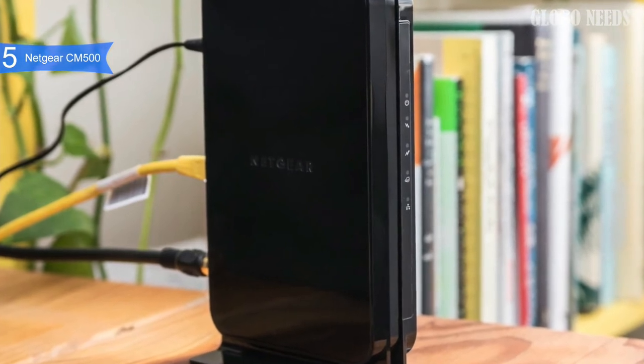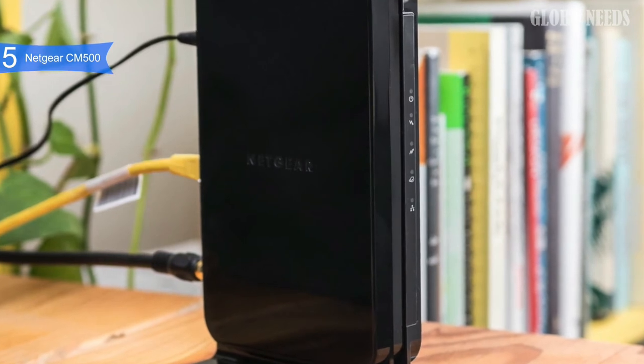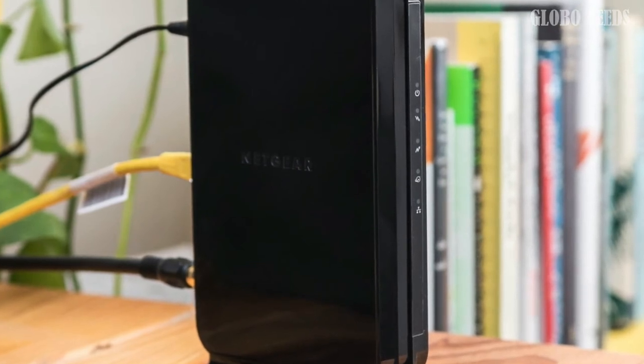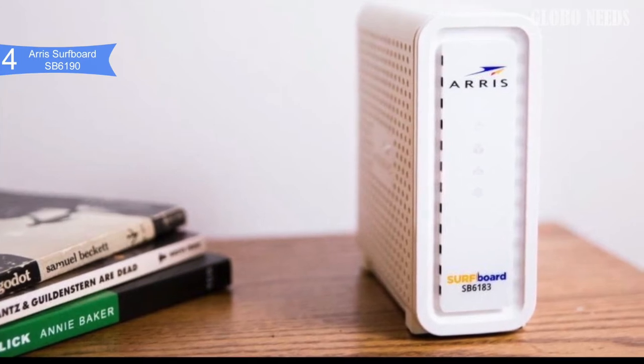Overall, the Netgear CM500 modem has great network performance, a great price, and can handle demanding activities like streaming and gaming without costing a fortune. If you are looking for the best budget modem, then the Netgear CM500 is the best option for you.